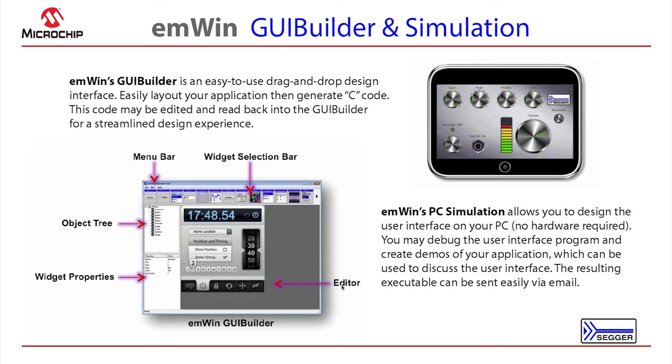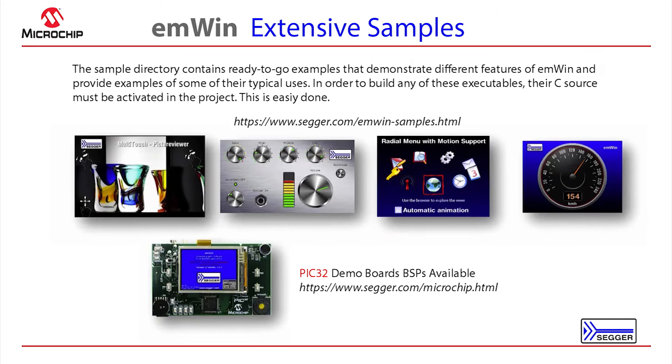These two tools in conjunction provide for an especially productive development environment even before target hardware is available. The GUI design can be assessed using the PC simulation for approvals, and the same code can be used on the target hardware when it becomes available, so you can get a jump start on your system design. M1 comes with extensive samples and ready-to-go examples that demonstrate the different features, available at segger.com and also delivered with the M1 package.